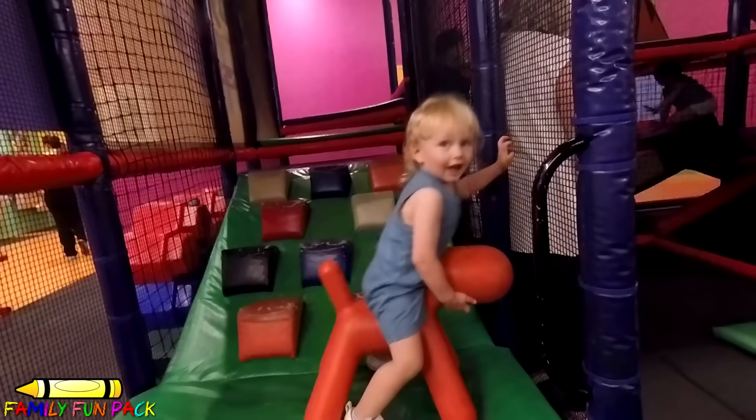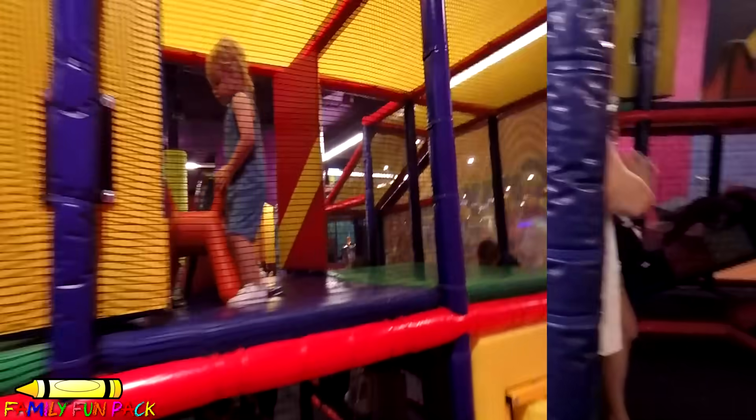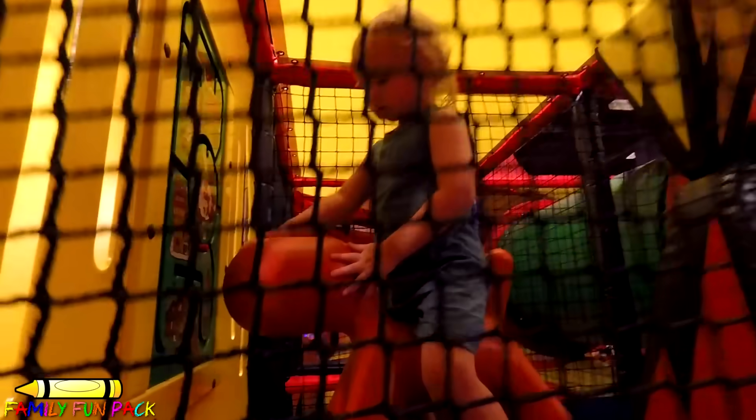Wow, look at you. Wow. Are you riding your horsey, Owen? I'm riding your horsey. Owen, are you having fun?